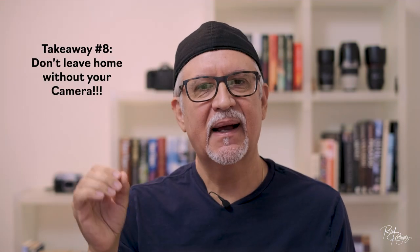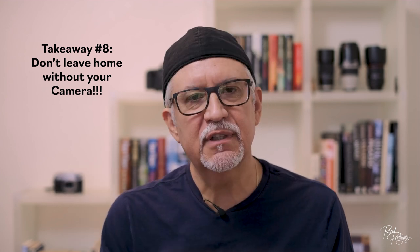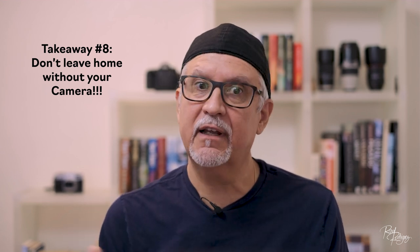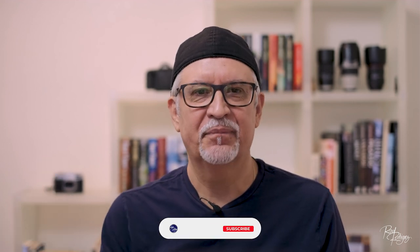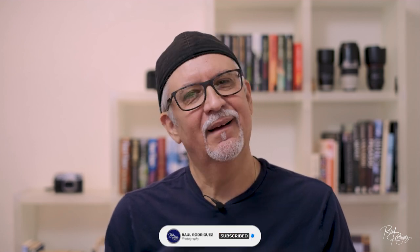Takeaway number eight: never leave your camera behind — you could lose out on golden opportunities. Take your camera with you and start capturing food shots. It's easy, it doesn't have to be complicated. You might get lucky like me and capture a $1,200 sausage image — who would have thought it! Thanks for viewing; if you liked it, please hit that thumbs up. I have other videos on stock photography, so check them out for more valuable tips. Hope you subscribe to my channel — thanks, and enjoy the ride!